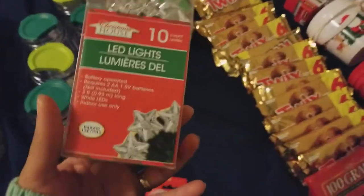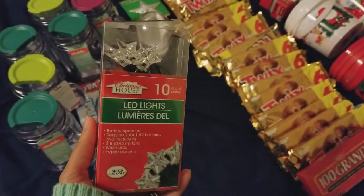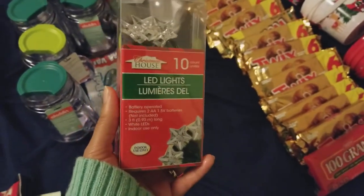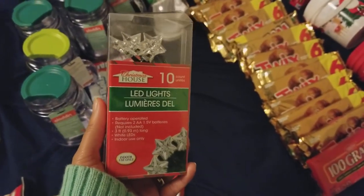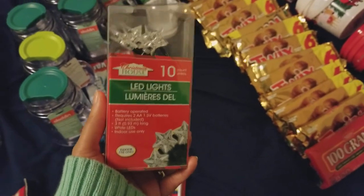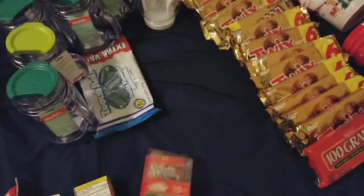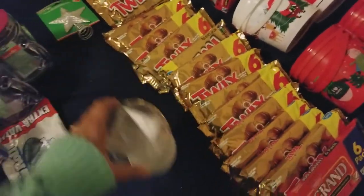I have a mini white Christmas tree I picked up at Dollar Tree a week or two back, which I showed in a previous haul. I got some star lights — fairy lights for the tree — and I can't wait to put it all up after Thanksgiving.